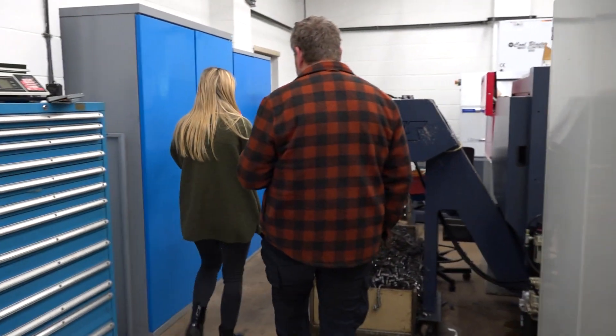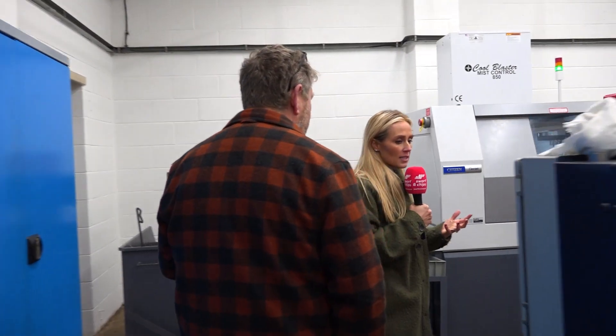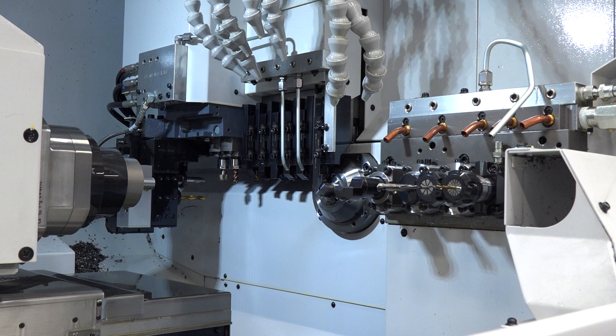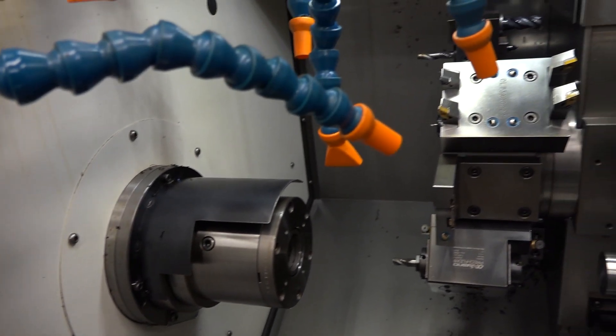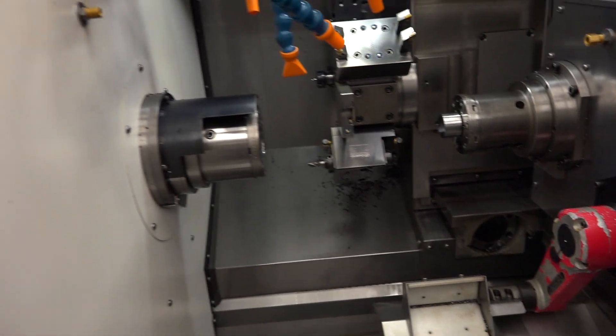Quick question — automation. From a subcontract machine shop owner, are you using it? Are you venturing into it? Well, obviously on the lathes it's quite easy to automate — you stick a bar feed on the back and you can automate bar. But it's a lot more expensive, and space is an issue with us. To automate a milling machine, you're talking a lot of money and a lot of space, and space is money.